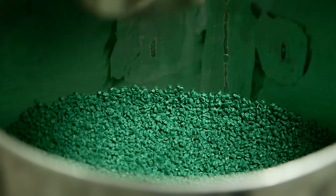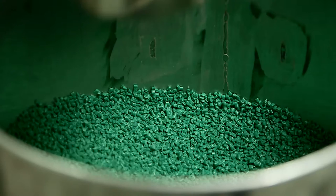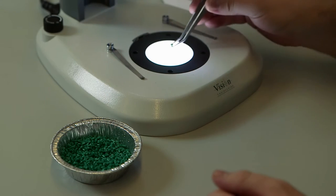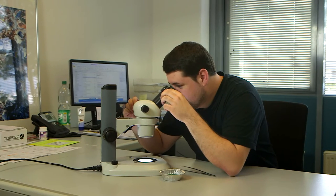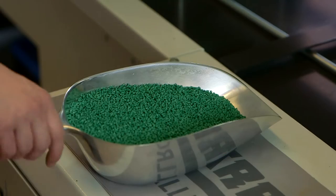Zustalin is developed at the pilot plant of the Der Gruner Punkt Group in Cologne, in due regard for quality and for customers' wishes. In the pilot plant, the Zustalin granulate is tested until all requirements are met. Surface, colour and odour all have to be flawless.